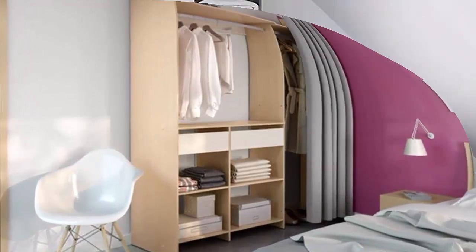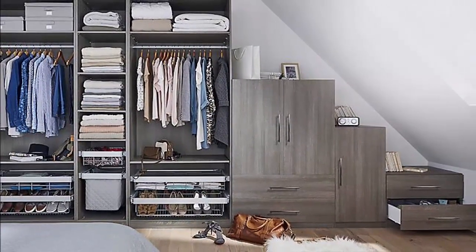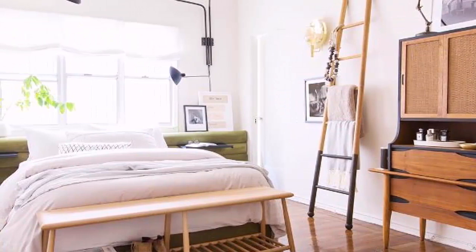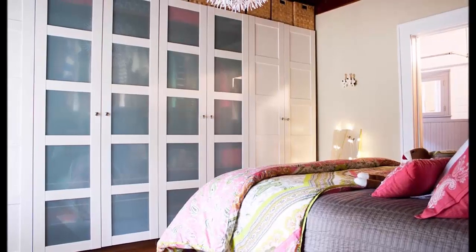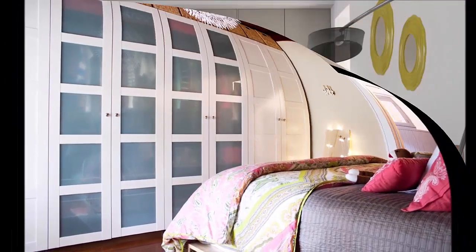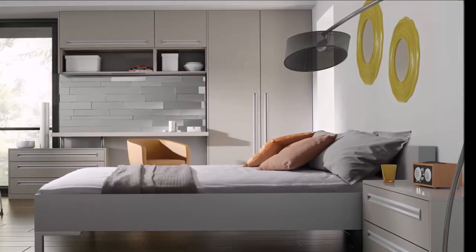So how do you know which storage solutions to buy? We sifted through tons of bedroom storage tips and products to bring you this huge list of instantly clever bedroom storage ideas.